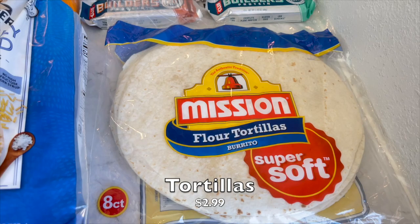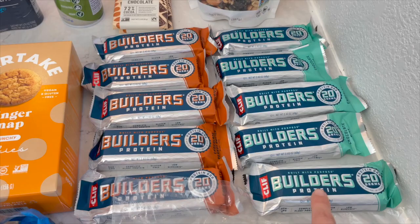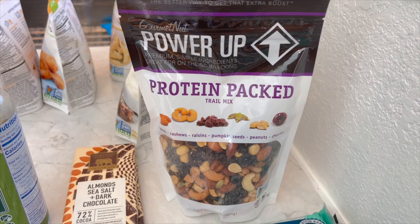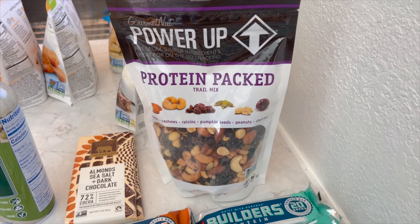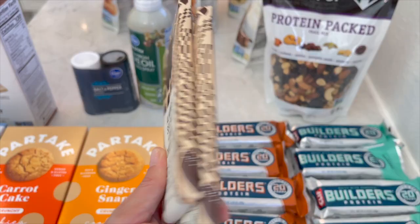I got tortillas for the breakfast burritos, and the Cliff Builder bars are on sale right now for 10 for $10, so I got five chocolate mint and five peanut butter - chocolate mint is my favorite and Nate likes the peanut butter. I also got one trail mix pack - this power up protein trail mix with almonds, cashews, raisins, pumpkin seeds, peanuts, and cherries. It's missing pineapple fruit chunks for me but I love a handful of that midday as a pick-me-up.